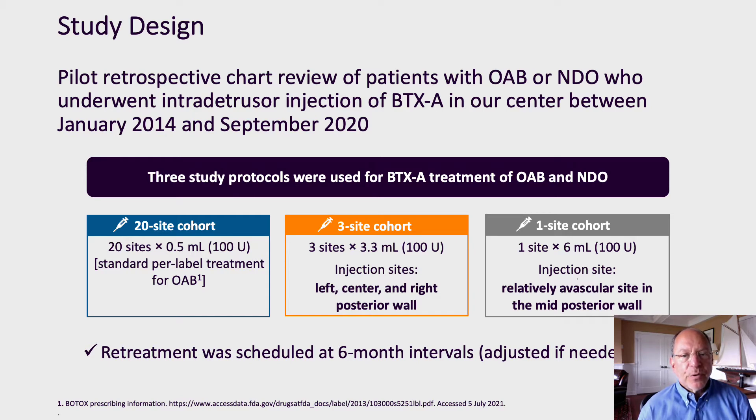Our protocol then evolved to a single-site protocol. Again, the 100 units of botulinum toxin is prepared, this time in 6 cc's of saline, administered to a single site in the posterior bladder wall. Importantly, all patients were scheduled for re-treatment at six months after their botulinum treatment, and patients were then allowed to adjust this treatment interval based on their response to therapy.